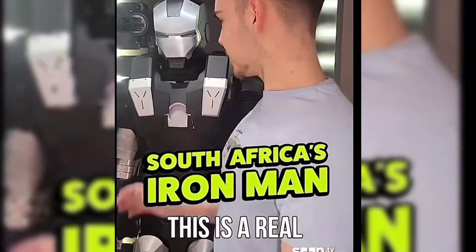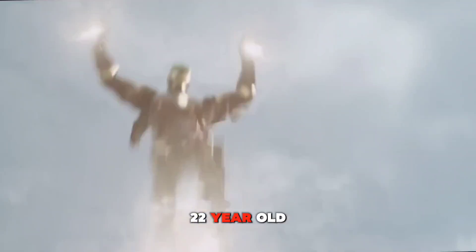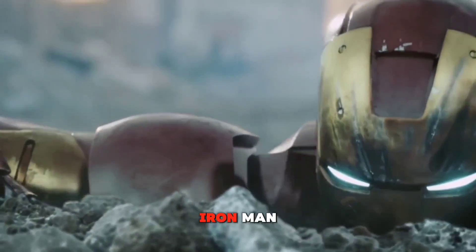The real working Iron Man suit. This is a real functioning prototype based on the suit that you see in the film. Keanu Rust, a 22-year-old from Queensborough near Durban, is turning heads with his remarkable achievement of building a life-size suit inspired by Marvel's Iron Man.